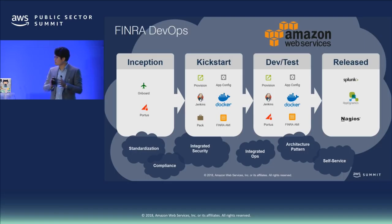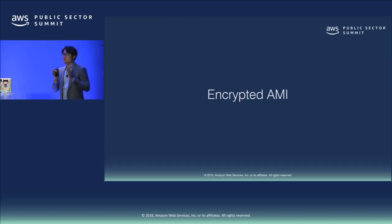I'm going to hand it over to Chris. He's going to talk about how we create our AMIs, encrypt them, and share them across multiple accounts within our environment.